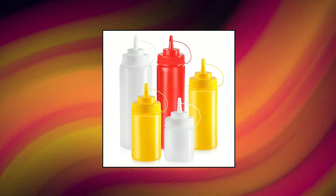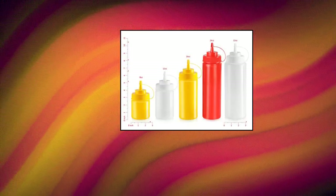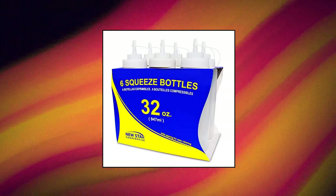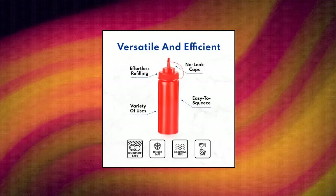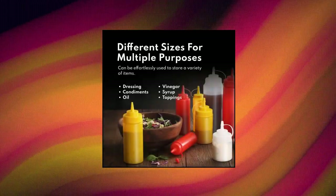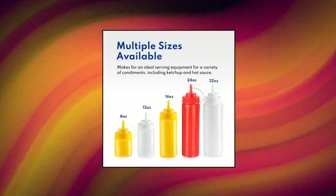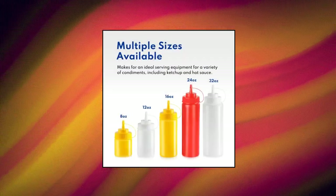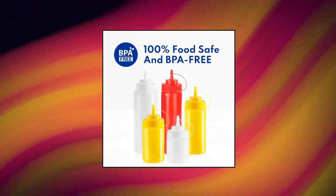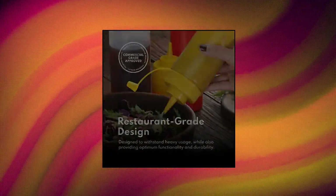New Star Food Service squeeze bottles, plastic. Quality food safe, commercial-grade plastic, BPA-free, microwavable, and dishwasher safe on the top row. Useful in your kitchen for sauces, oils, or condiments, or in the craft room for paints, solvents, glue, or glitter. Preserve caps are attached to the lids to seal the bottle from leaking and preserve condiments. Refillable top unscrews for easy refilling. Available in regular neck for liquids.